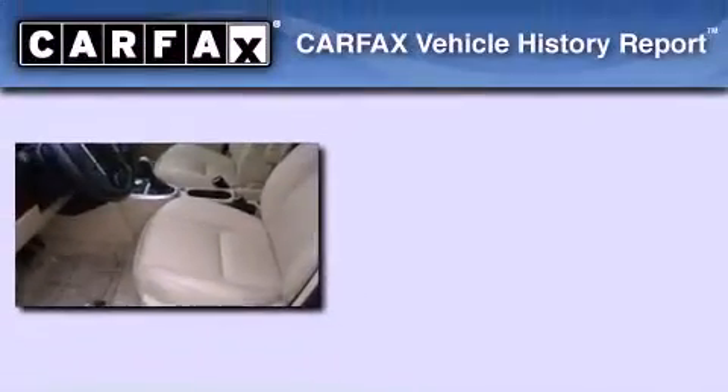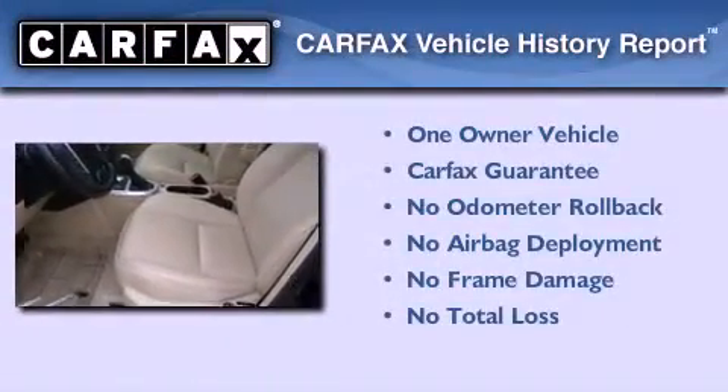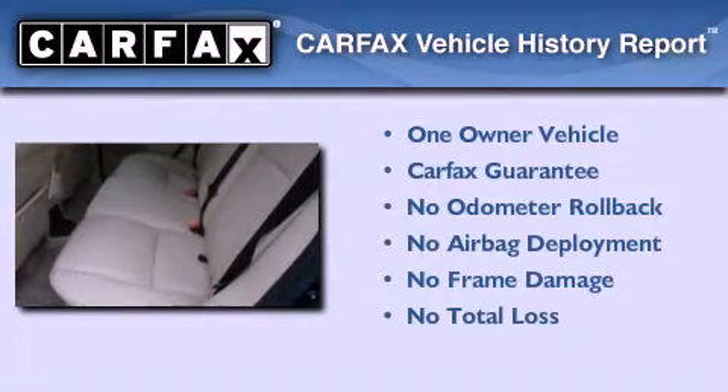This vehicle has fewer than 48,000 miles on the odometer. This Land Rover has had only one owner, and it qualifies for the Carfax Buy-Back Guarantee.